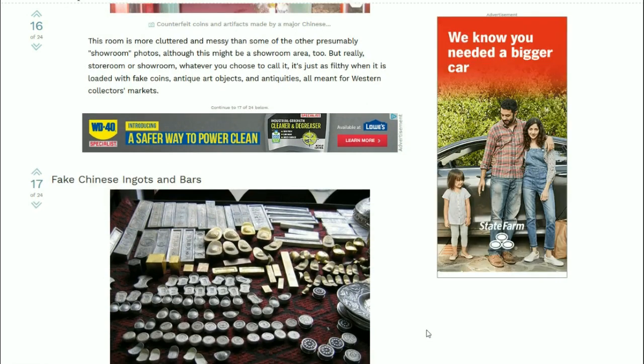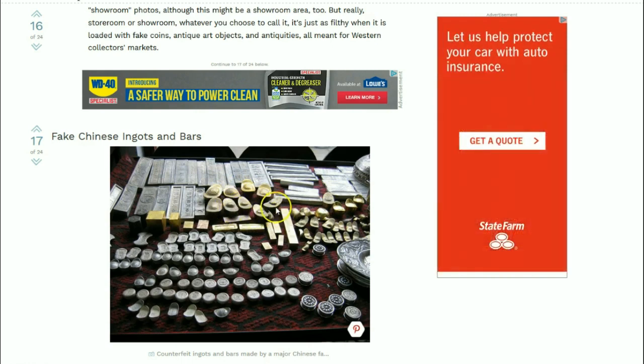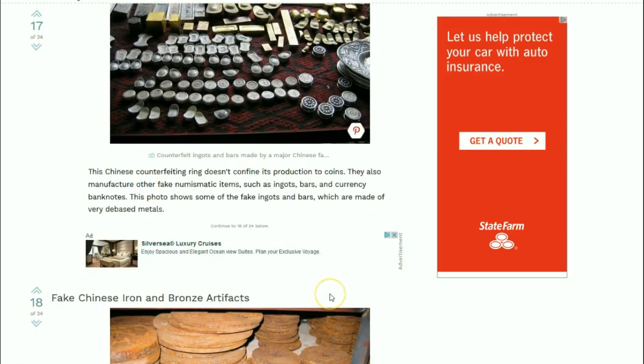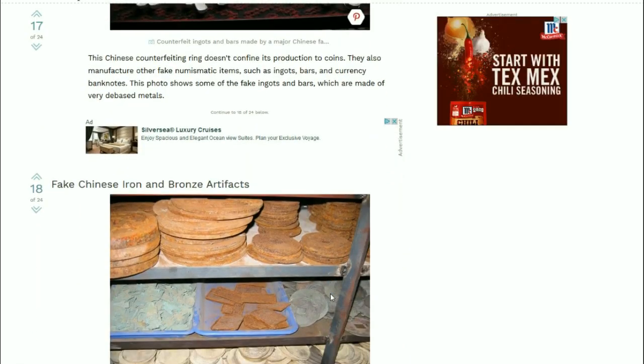There are fake Chinese ingots and bars. I remember seeing these types on several YouTube channels - it looks like they're faked pretty commonly. These long bars - I would never buy anything like that.